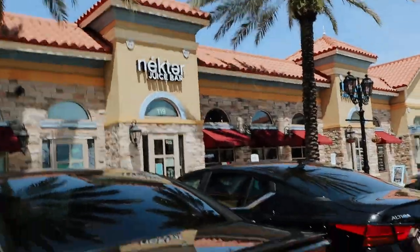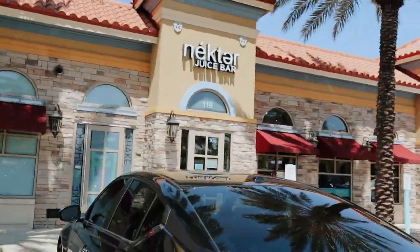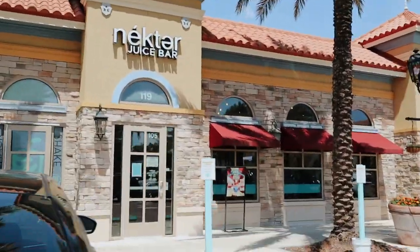Finally got clipped in here — I'm excited! We have made it to Nectar here in Winter Park. Such a good acai bowl place. So excited.